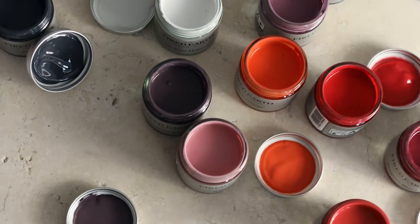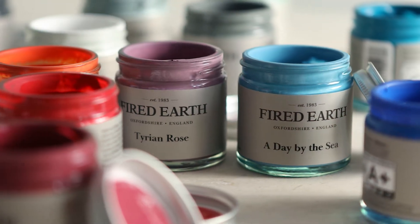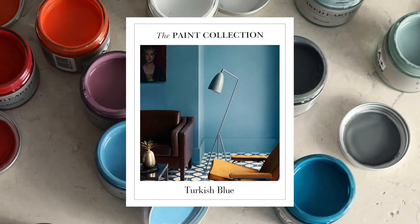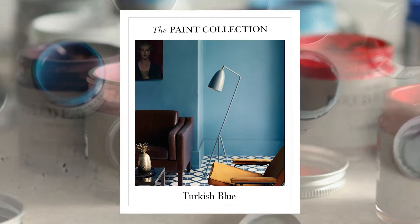Viad Earth Paint is formulated in the UK with the environment in mind. We take care to choose the correct and safe materials. All our paints are water-based with minimum volatile organic compounds. They provide exceptional coverage, are practical, hard-wearing and virtually odourless.